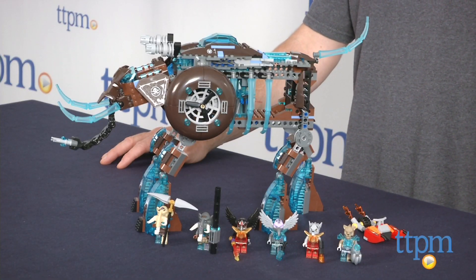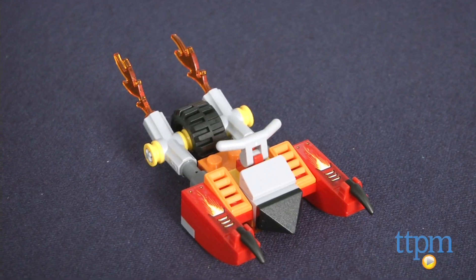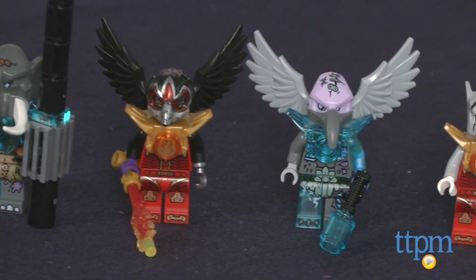This is a big 604-piece set that builds Mala's Ice Mammoth Stomper armored vehicle, a fire slider vehicle, and the six minifigures of Mala, Matrat, Rezar, Vernon, Wuriz, and Strainor.